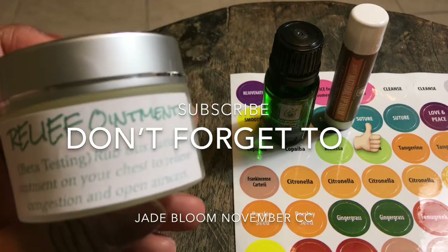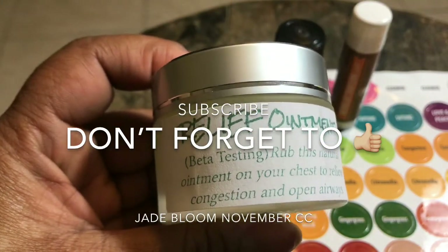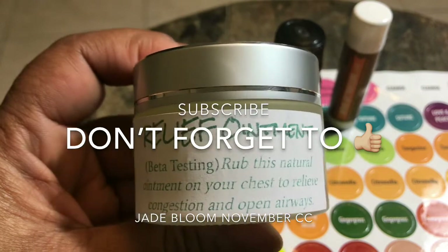I really like this ointment. It smells good and has a cool sensation - it kind of reminds me of Vicks VapoRub, that's what it reminds me of.